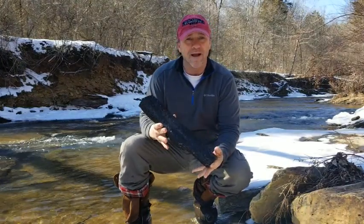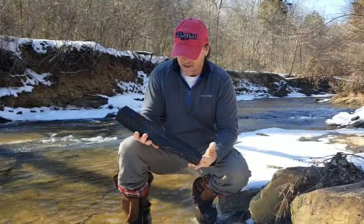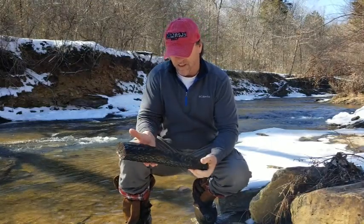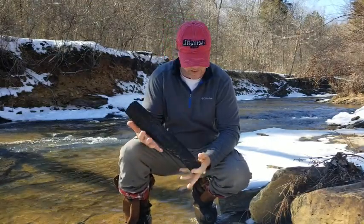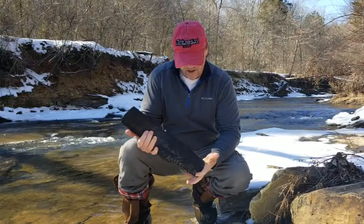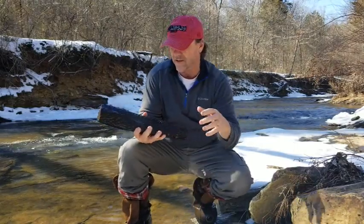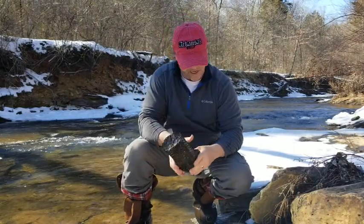This is called a stigmaria. We find these down here all the time. This is pretty typical length that we find, pretty typical with the color. These come from a lycopsid tree about 300 million years ago, so I'm the only person in 300 million years that's seen or touched this.